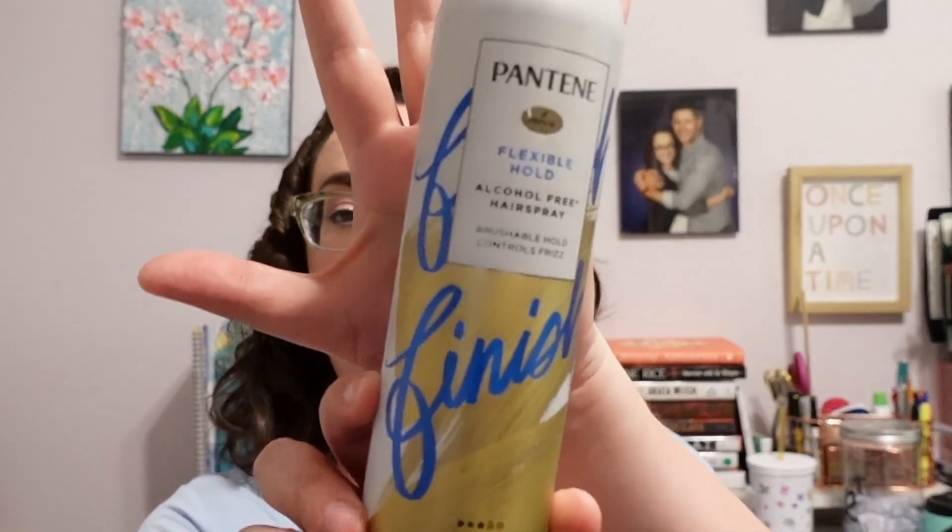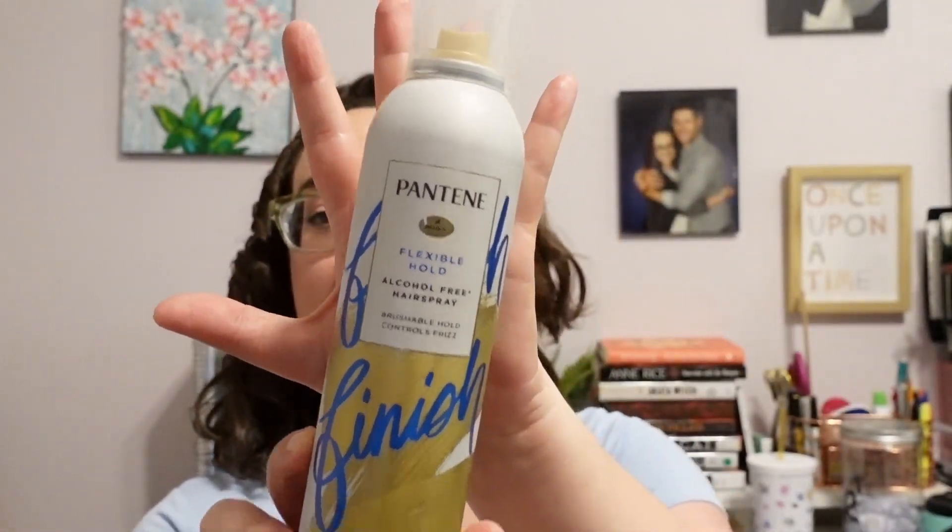For my hairspray I decided to go with a drugstore option — this is the Pantene Flexible Hold Alcohol-Free Hairspray. I actually do not like this at all. It leaves my hair very crunchy and it's just not my favorite. So I won't be repurchasing, but obviously I will use it up. This was inexpensive — it retails for $5.99.